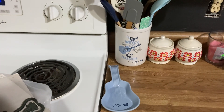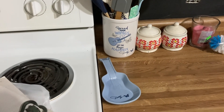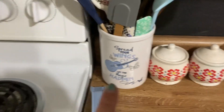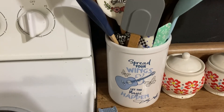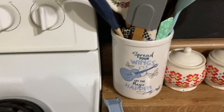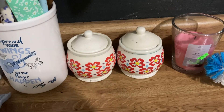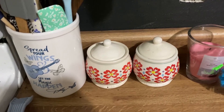Dolly Parton has a new line out at Dollar General and I couldn't pass it up — I've seen it all over TikTok. I got her spoon rest with the guitar, which was so cute. Then my mom actually found this utensil holder for me — it says 'Spring: Spread your wings and let the magic happen,' and it's a perfect size for all my utensils. I also kept some little western items from my grandma that have a Pioneer Woman vibe — they go with the western theme.